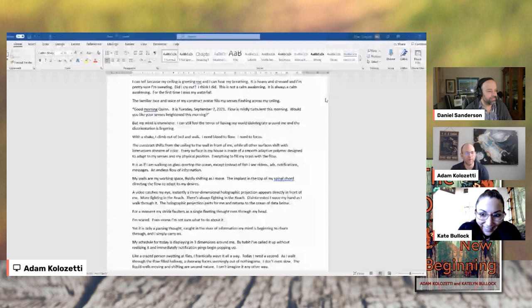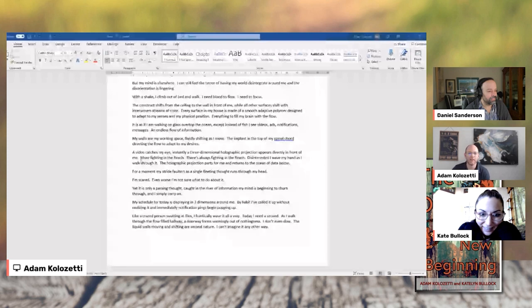My wall is in my working space, fluidly shifting as I move — the implant in the top of my spinal cord directing the flow to adapt to my desires. A video catches my eye instantly. A three-dimensional holographic projection appears directly in front of me — warfighting in the reach.